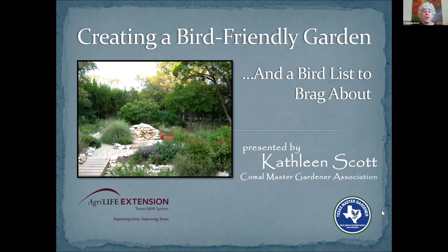So we're excited to welcome Kathleen Scott today. She did provide us with a couple of handouts, and if for some reason you forgot to print those up beforehand, they are available still on our website, so you can go back and print those up later.